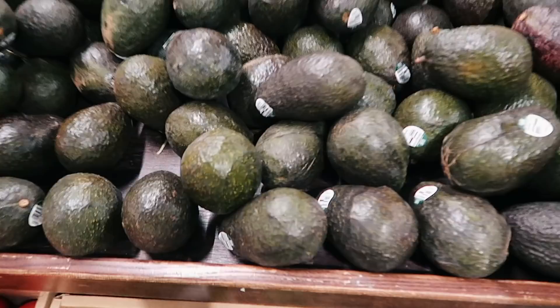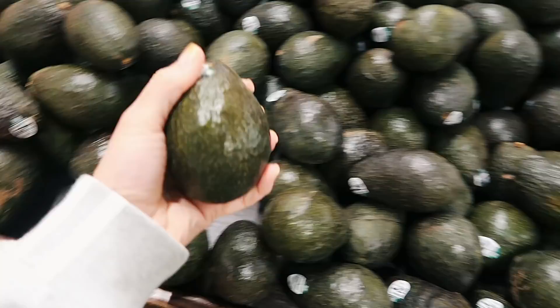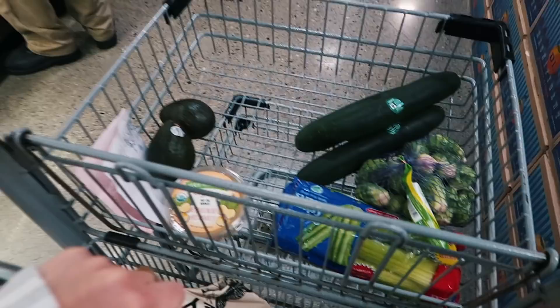Avocado time! You don't have to get organic avocados since you're not eating the outside — you just eat the inside. This one feels good. I'm only going to get two because if I get more than that they get too ripe, turn brown, and go bad.